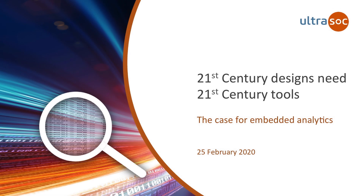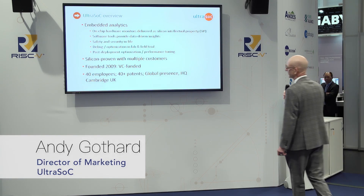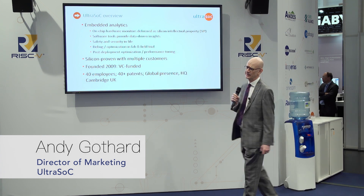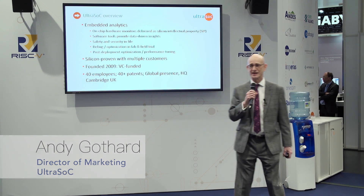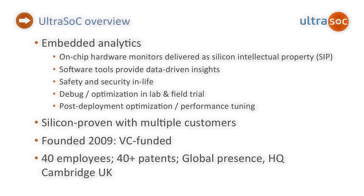Quick word about us. Our thing is embedded analytics, so we have a bunch of silicon IP that sits on the chip, monitors what the chip's doing, and does various security functions and functional safety functions. Silicon proven. We were founded in 2009, VC funded. Around about 40 employees now, HQ in Cambridge in the UK.